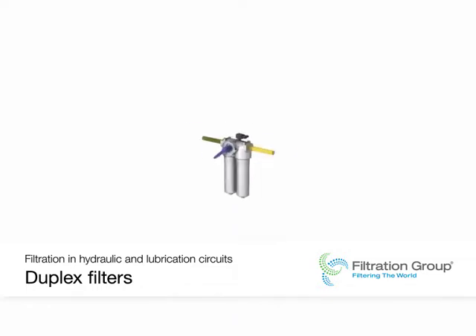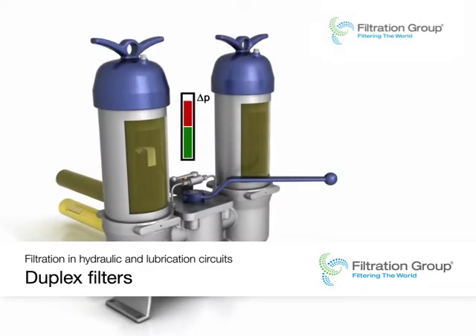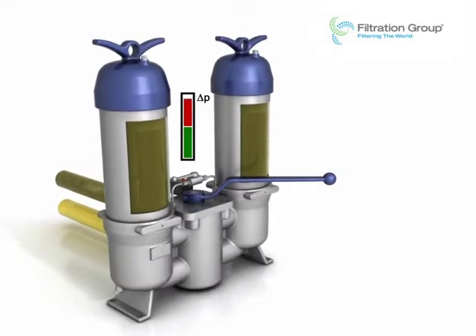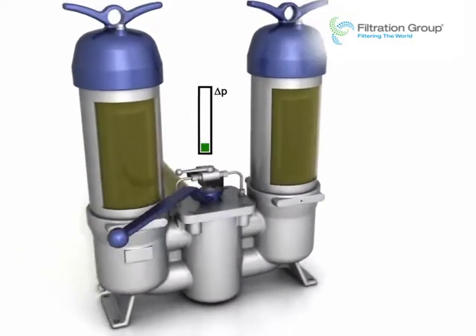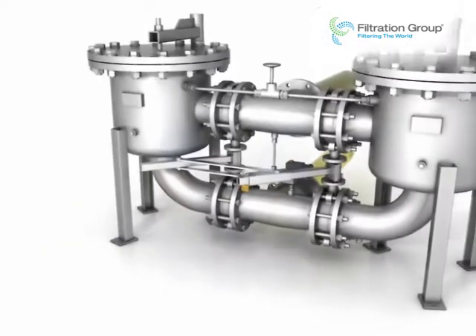Duplex filters, equipped with a standard maintenance indicator, are ready for duty 24 hours a day, thanks to a switchover feature that allows the filters to be serviced in continuous operation.